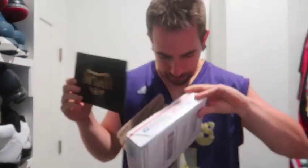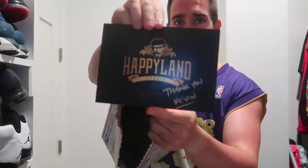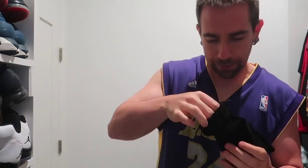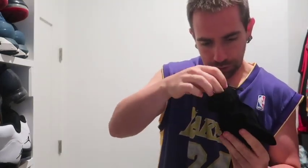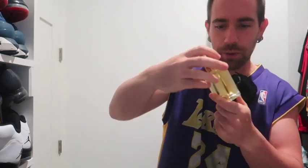Trying so hard not to drop this. This is from Happy Land — Happy Land Studio. I'm very excited to get into this. Nice cloth bag — there we go. I did get Haymaker. Haymaker is my first from Happy Land.